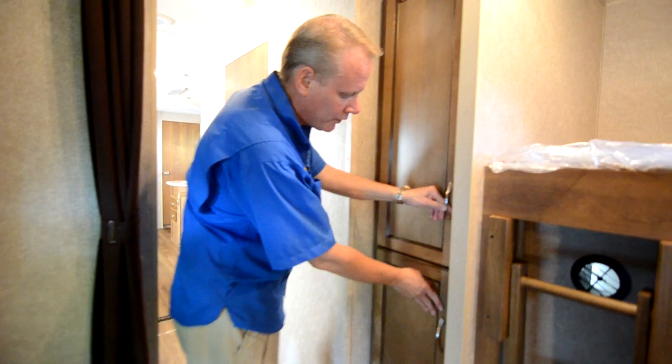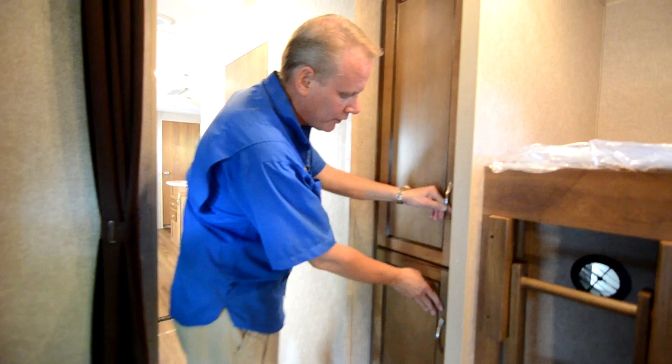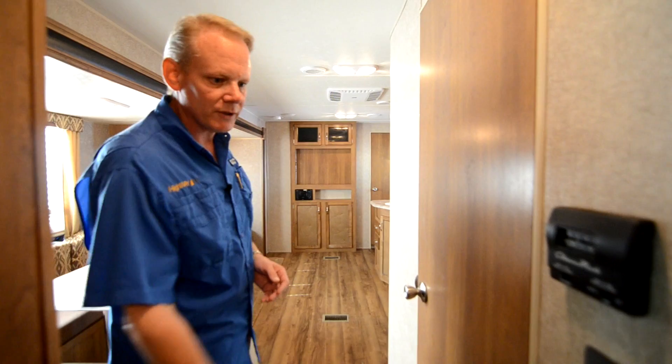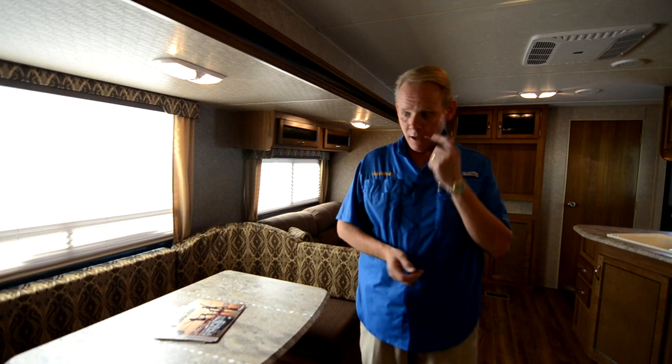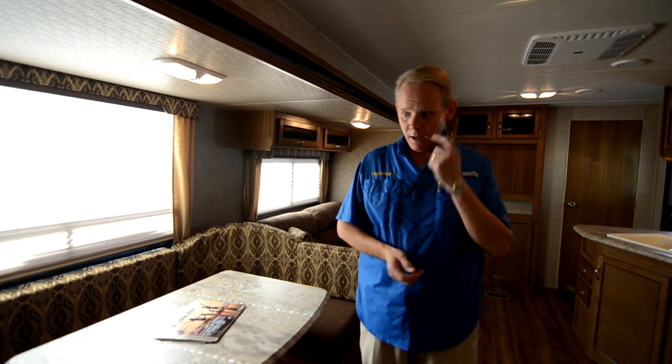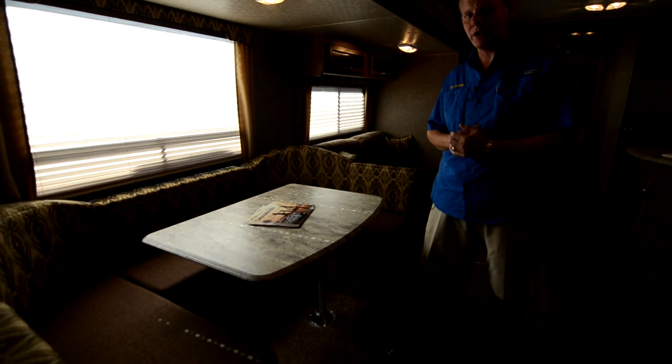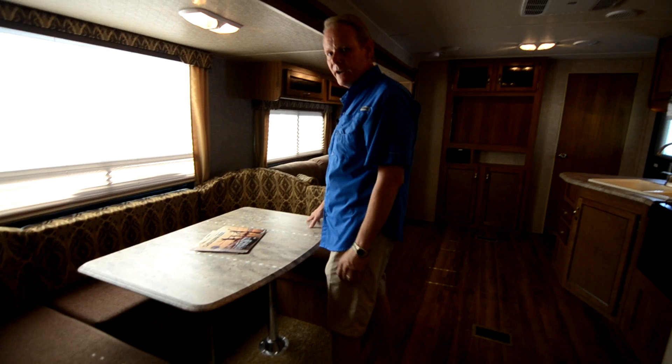You have congoleum vinyl floor throughout the trailer with a really pretty wood grain look — it looks like wood plank flooring and gives a nice high-end appearance. There's a thermostat and the slide control for the bunk bed slide right here. We upgrade all of the air conditioners to 15,000 BTU units because we're in Florida. You can see a nice big U-shaped dinette here; you can drop this down and it makes a sleeping area — larger than a twin but a little smaller than a full-size bed, though a full-size adult would be very comfortable.